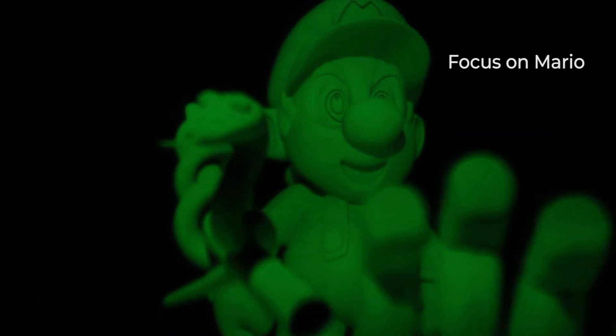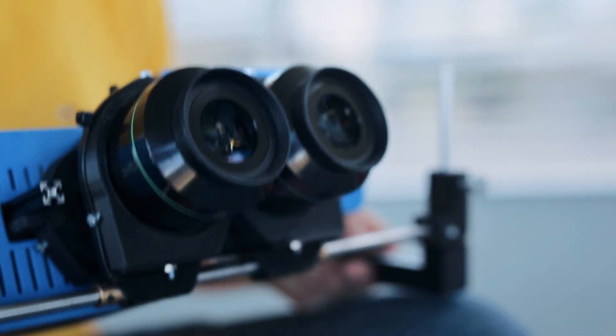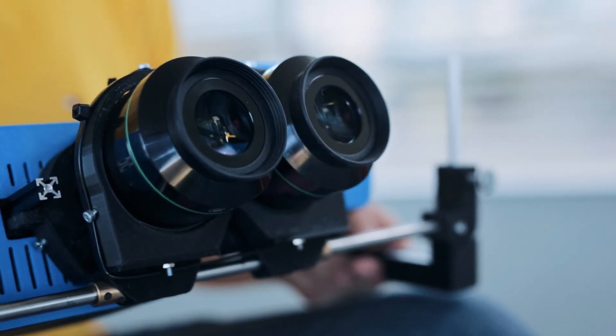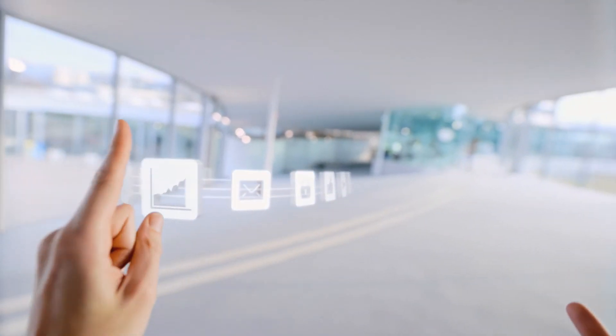So far, we have a bulky prototype, but we are working on marketable virtual reality goggles with the first high-performance light field. Then, even you will see the virtual world as if it was real.